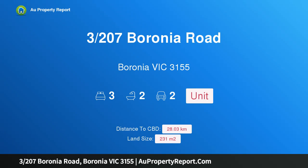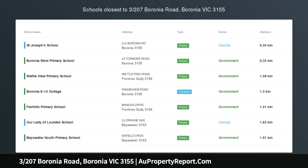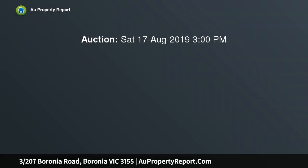Hi, I am glad to introduce Property 3/207 Baronia Road, Baronia Victoria 3155, a pristine and private rear unit in a great position, set well up the road at the back of a block of three.